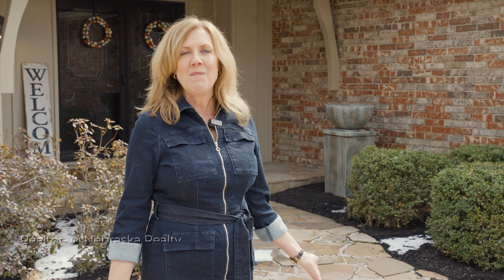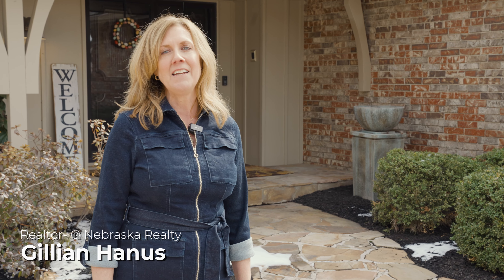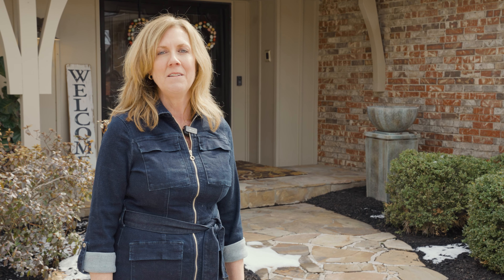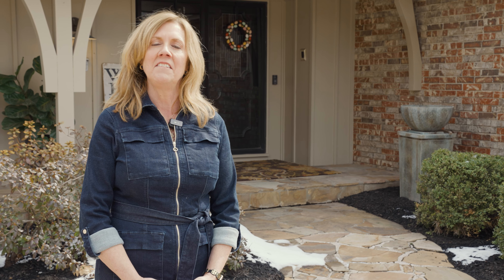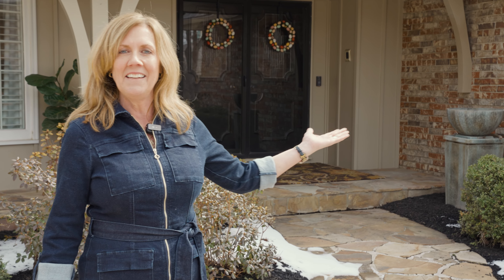Hi, I'm Gillian Hannes from Nebraska Realty. Today I'm in the beautiful Regency neighborhood of Omaha in front of 9923 Broadmoor Road. This one and a half story home is located in District 66. It has five bedrooms, five baths, and a three-car garage. Come inside and let's take a tour.